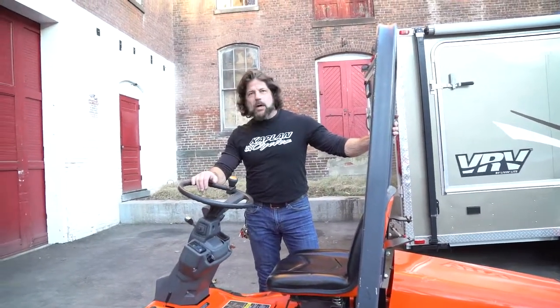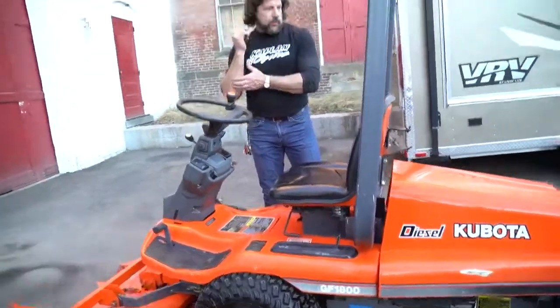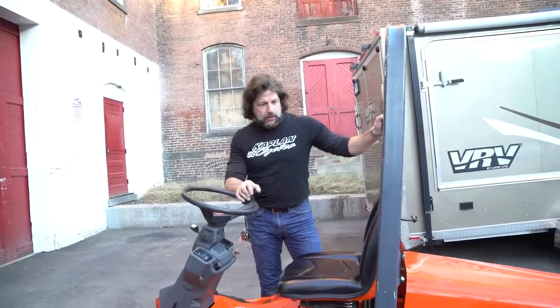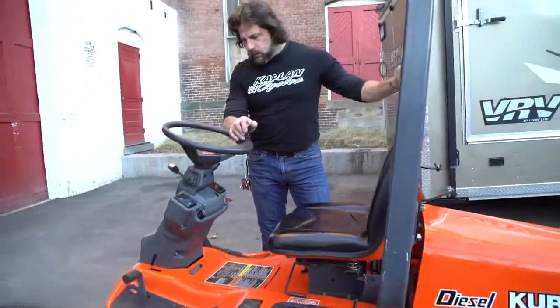We can get this shipped anywhere on the East Coast. We have a shipper — 50 Mobile — that will take care of this. East Coast, anywhere $425 or under; anywhere on the East Coast, somewhere in the area of $400 to $500 tops. Midwest, a little bit more. West Coast, we can get it out there too.